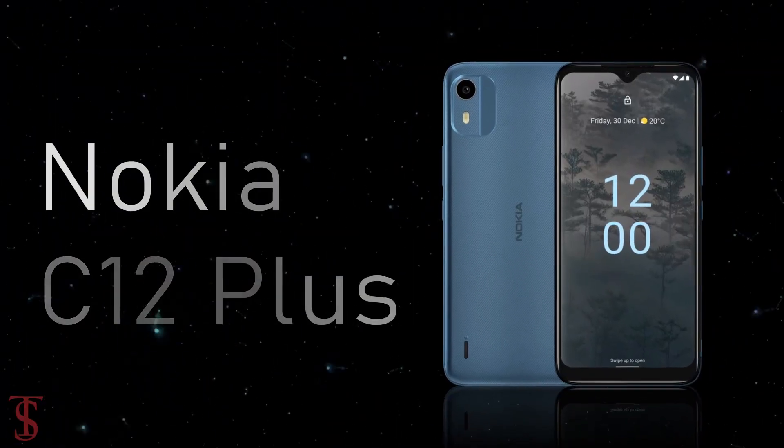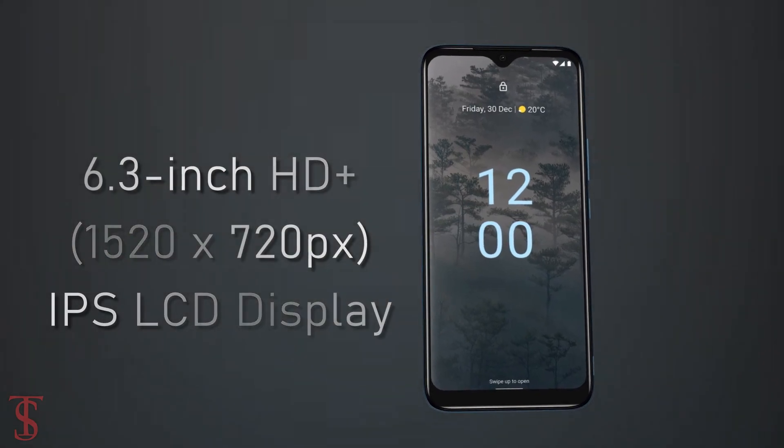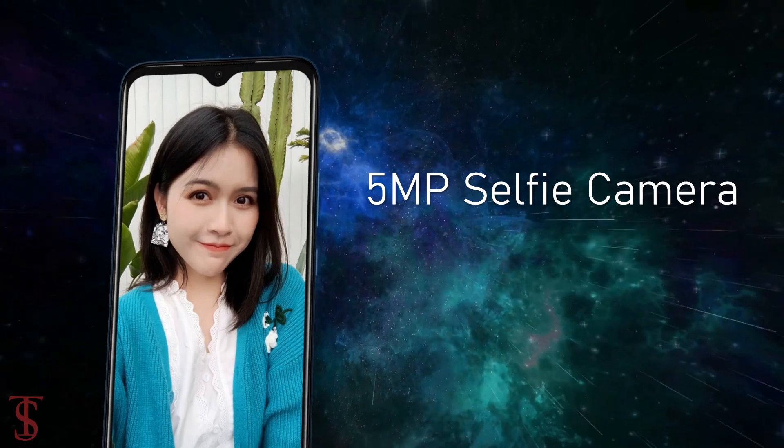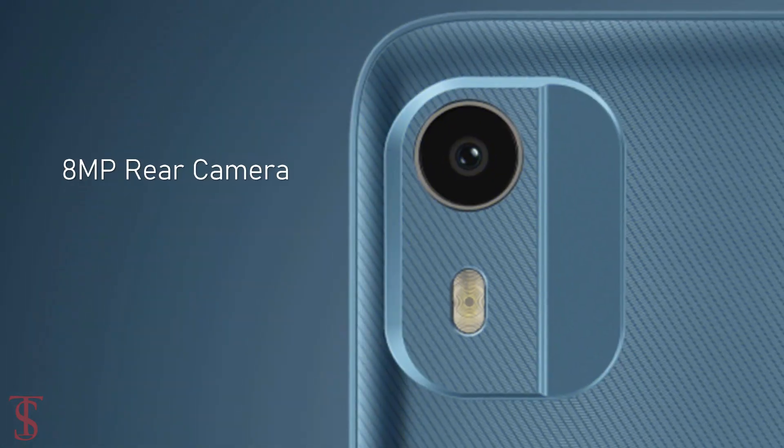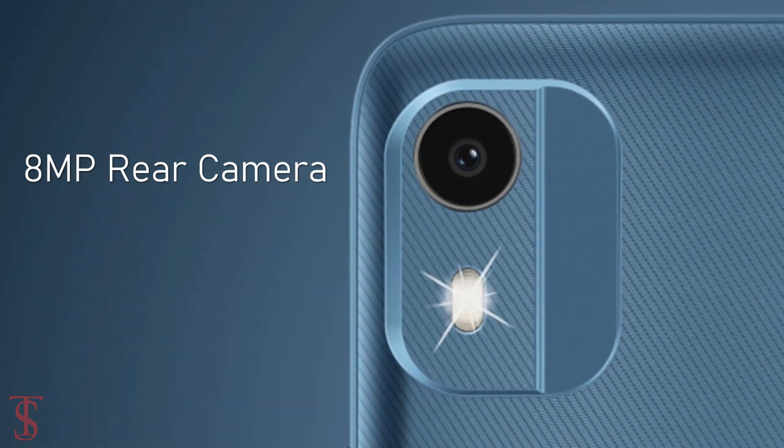The Nokia C12 Plus features a 6.3-inch HD Plus display with a water drop notch at the top center that carries a 5-megapixel selfie shooter. The rear panel of the phone houses a single 8-megapixel camera at the top left corner, including LED flash.